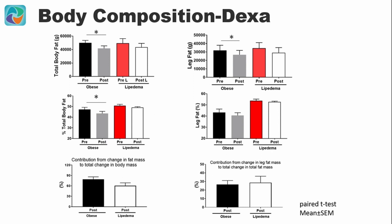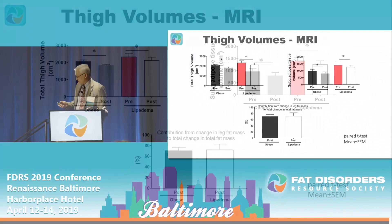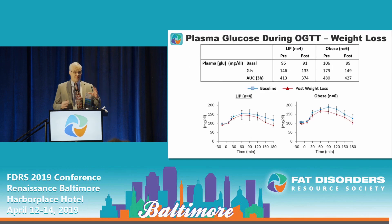Moving to the right, the percentage of leg fat is not significantly affected by weight loss. However, patients lost a similar percent of leg fat with weight loss. By MRI, they did have a reduction in thigh volume and thigh fat. Despite having a greater percentage of leg fat on enrollment, the contribution of leg fat was not greater. This confirms in a sophisticated way what we have known about fat percentages and fat mass loss with weight loss.